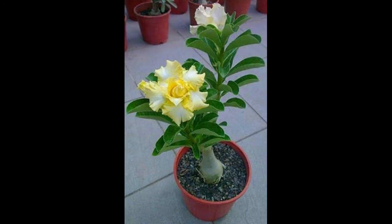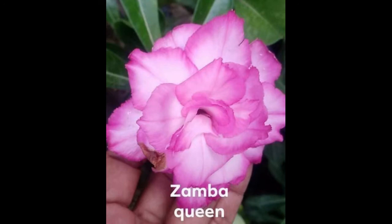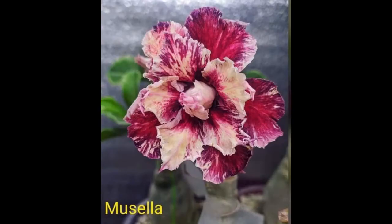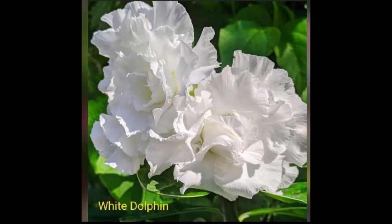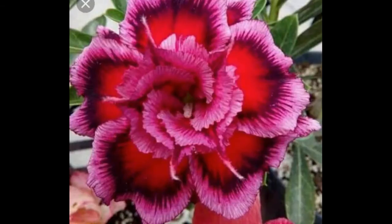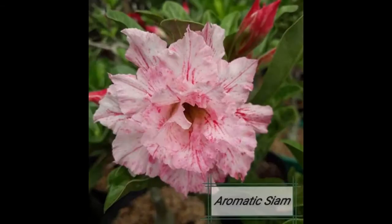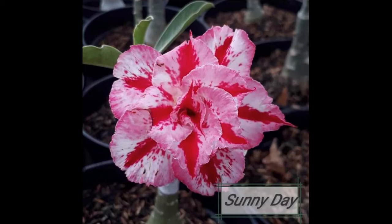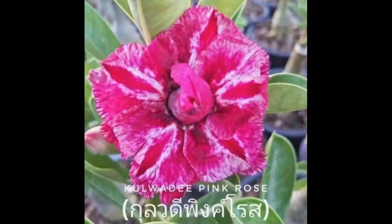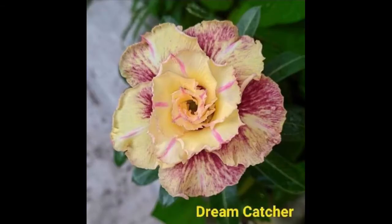Adenium obesum also enjoys high humidity, which is why in such areas these plants grow better whether indoors or outdoors. Tip three — growing in the ground: when planting into the ground, choose a raised bed with sloping sides and ensure the area is well drained. Tip four — growing in containers: choose only terracotta or clay containers and add stones to the pot's bottom to ensure better drainage.